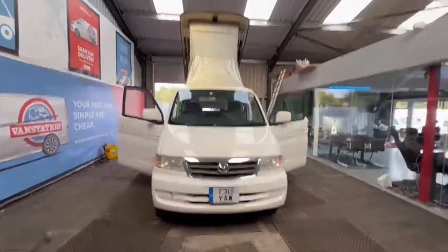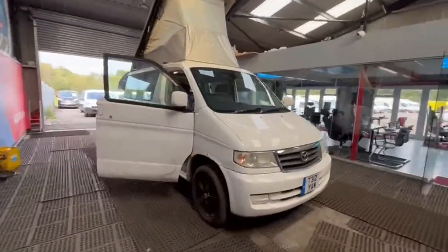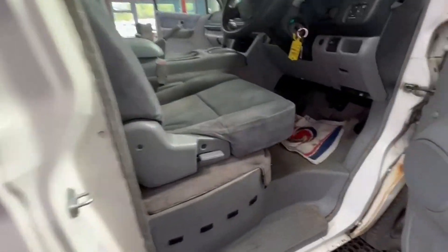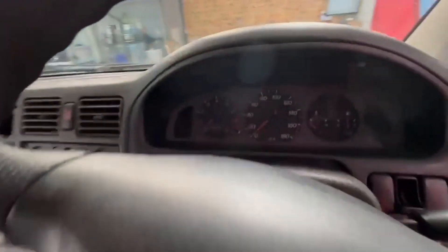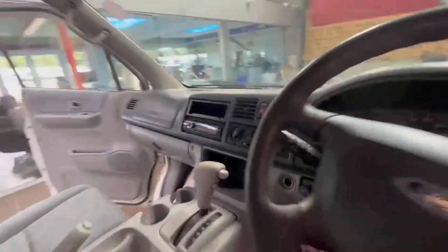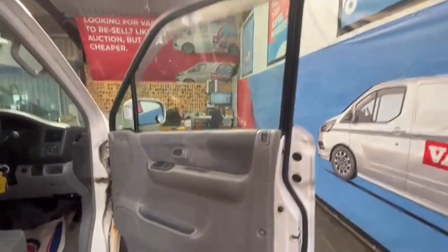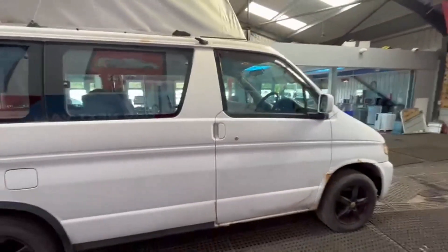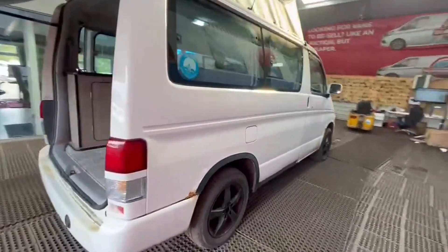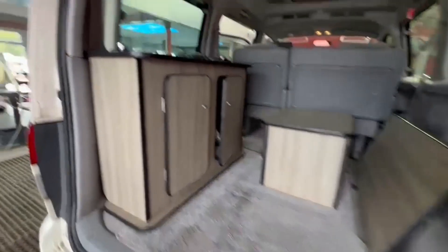Mazda Bongo pop-top, 2.5 petrol LPG automatic, camper conversion, long MOT, excellent runner. Body white, mileage 125,004. MOT the 8th of March 2025. Engine 2,490cc petrol, transmission auto. Mechanically: starts perfect, runs perfect, gearbox and drivetrain are perfect.